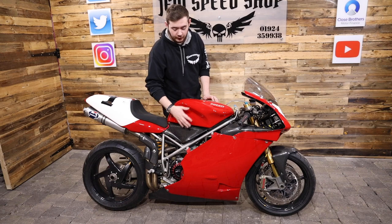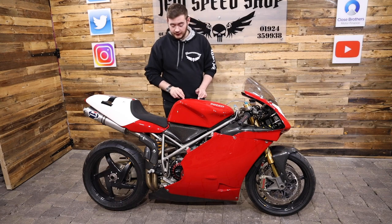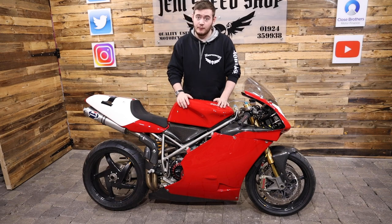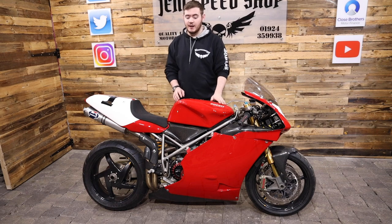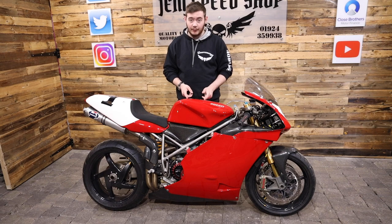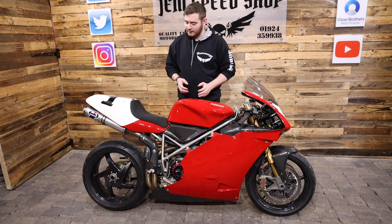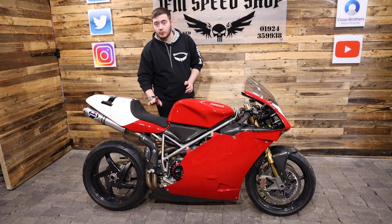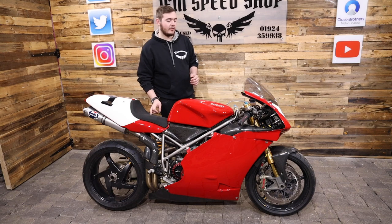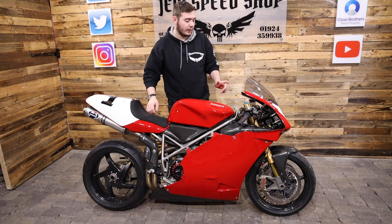Every single panel on this bike is carbon fiber Kevlar. They do not make these body panels anymore - if you find some, you're very lucky. Ultra rare, everything's carbon, ultra lightweight - it really does make for the perfect race bike. These panels are aftermarket parts made by The Kite in-house, which adds to the value and makes this bike one special bit of kit. It also has a race seat which, while not comfy, definitely keeps you in place on the track.